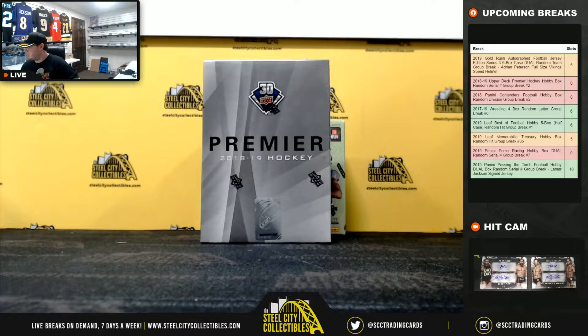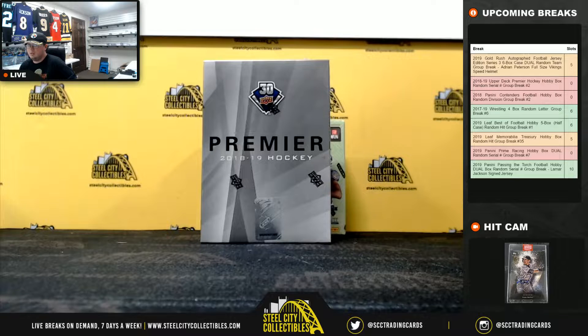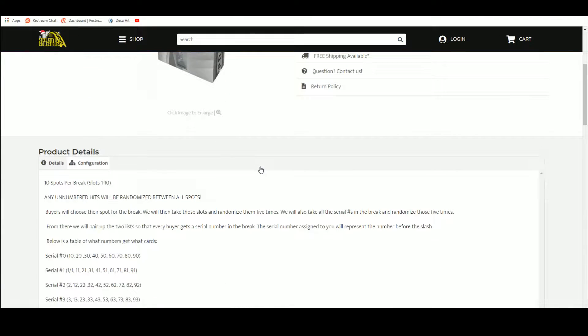All right everybody, our next break here is our first group break of the day. It's gonna be our 2018-19 Upper Deck Premier Hockey hobby box random serial break number two. Jump over here, 10 spots. Any unnumbered hits will be randomized between all spots. At the end of the break, buyers choose their spot. We're gonna take those spots, randomize them five times, take all the serial numbers, randomize those five times as well, and pair the two lists up so that every buyer gets a number in the break.